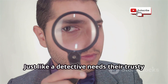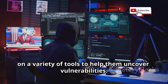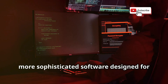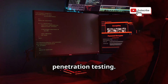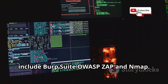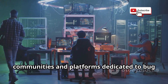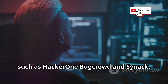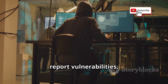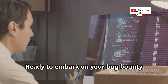Just like a detective needs their trusty magnifying glass, bug bounty hunters rely on a variety of tools to help them uncover vulnerabilities. These tools range from simple web browsers with specialized extensions to more sophisticated software designed for penetration testing. Some popular bug bounty hunting tools include Burp Suite, OWASP ZAP, and Nmap. There are also numerous online communities and platforms dedicated to bug bounty hunting, such as HackerOne, BugCrowd, and Synack. These platforms provide a structured environment for hunters to connect with companies, report vulnerabilities, and earn rewards.